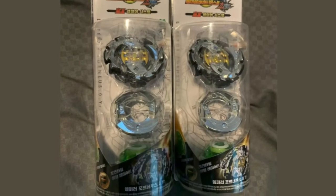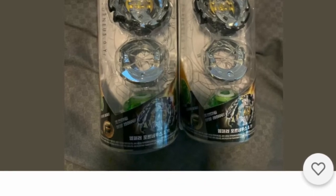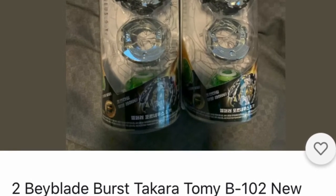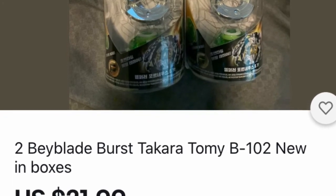Nowadays kids really are into Beyblades. These Beyblades right here are great to stuff in your stocking. I would say mostly boys, but I'm sure there are some girls out there that like them too.